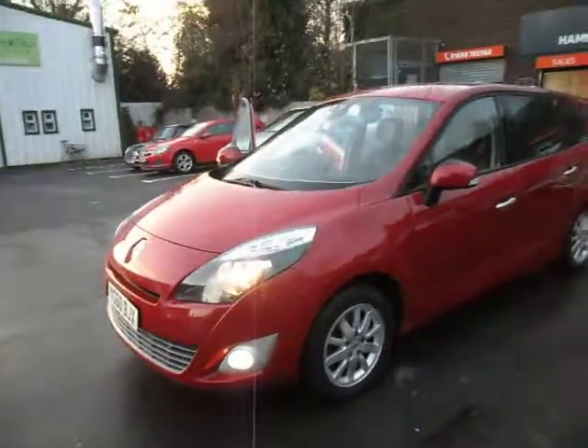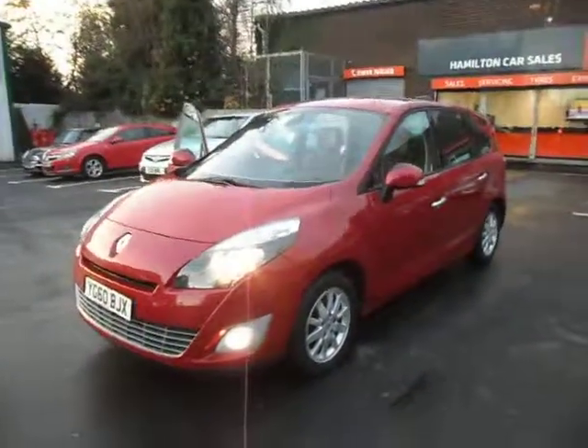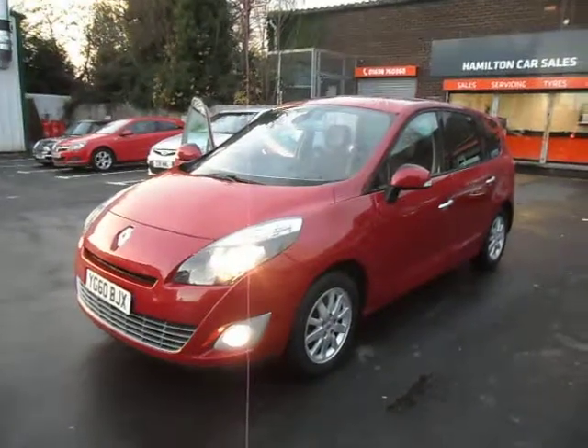Regardless of where you are in the UK, pop along to your local VAT registered garage and they'll take care of you. We do offer finance and can help people in all circumstances — give us a call.